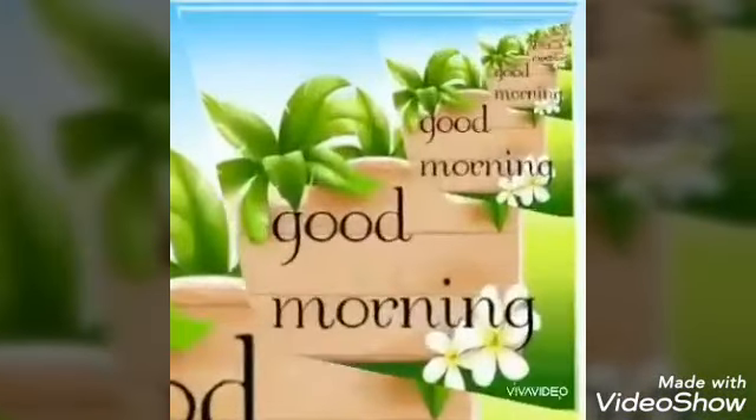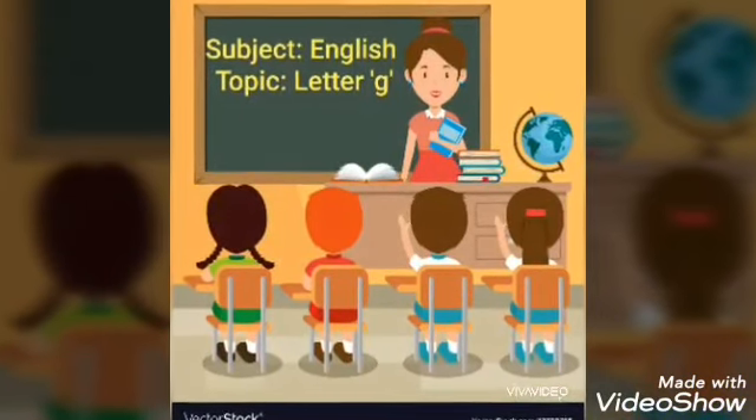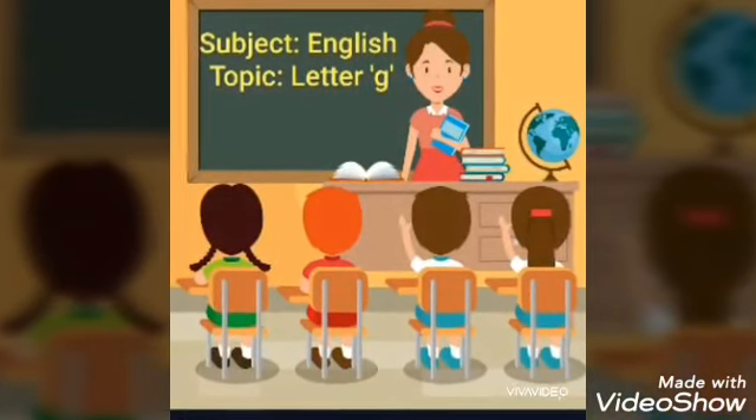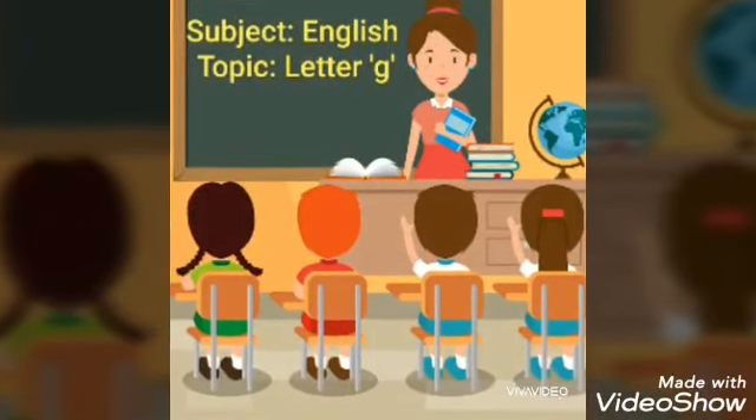Good morning, my dear children. Children, you all are ready for your English class? Good. Today, I am going to teach you letter G.